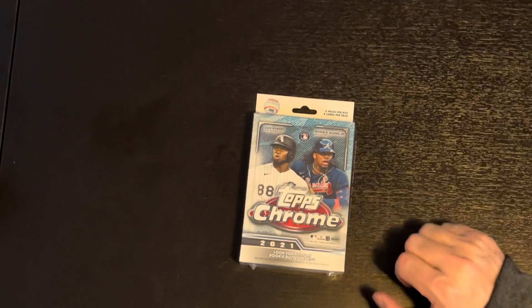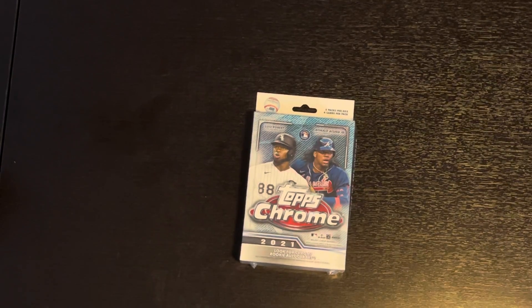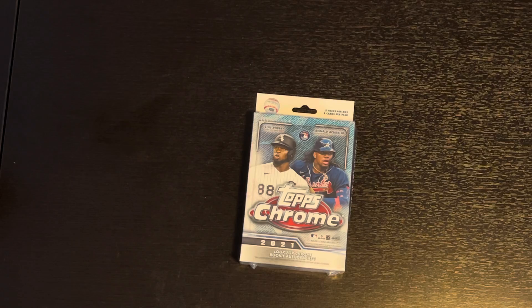Hey everybody, welcome back to Texas Breaks. It's been a while — a little over a year since I've last uploaded a video, so I want to thank you for coming back and checking it out. It's going to be a short one today, but a special one.